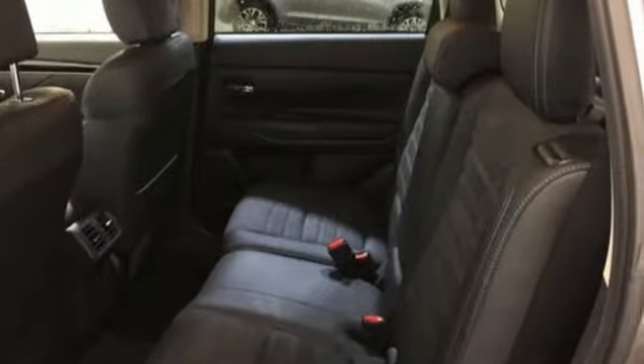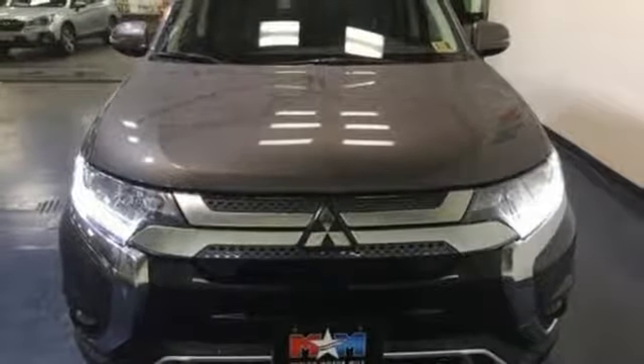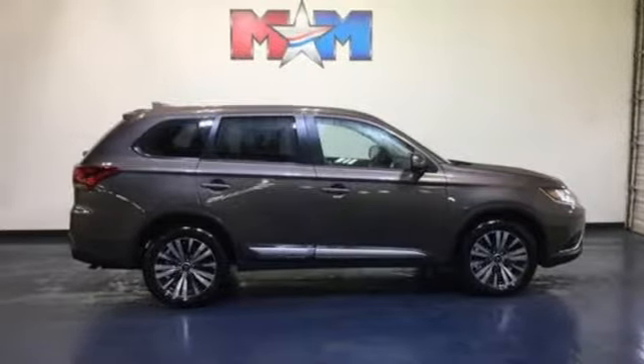Continuously variable automatic transmission, aluminum wheels, electronic shift on the fly, and an i4 engine. Stop in for a test drive and make it yours today.